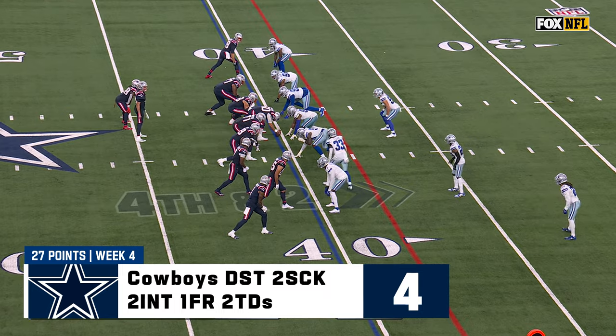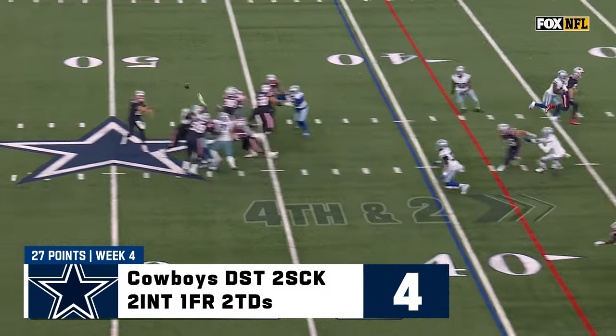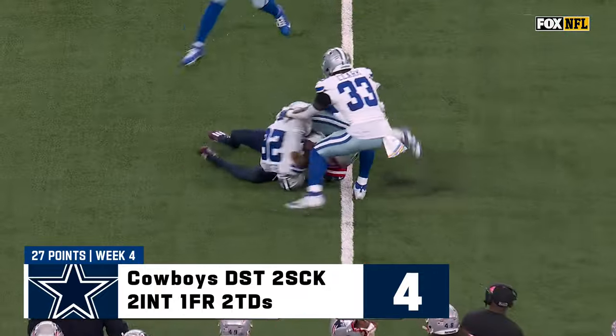You're going to defend more passing situations and that's what they're built for. Blitz coming. Fourth down — they've got to have it — coming near side, it's another interception. Picked off by Bland again.